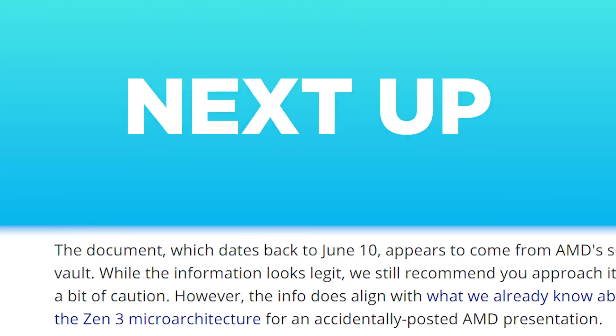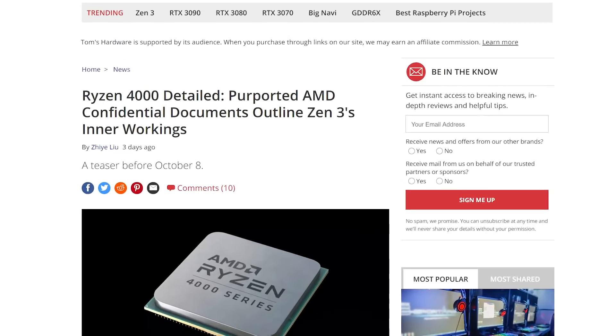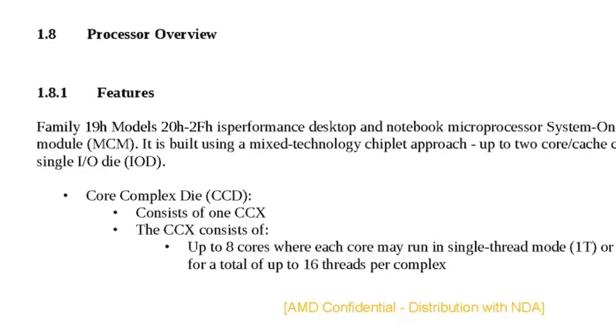Next up, the hardware leaker CyberPunkCat leaked an AMD document to a few news outlets, and what's interesting is that it actually gives us some new information on AMD's upcoming Ryzen 4000 desktop CPUs. Starting things off, it confirms the leaks suggesting Ryzen 4000 is the 19H family of processors.